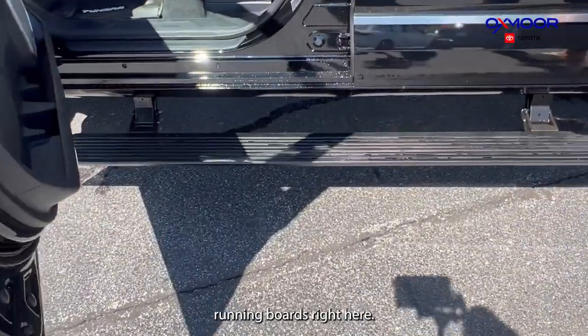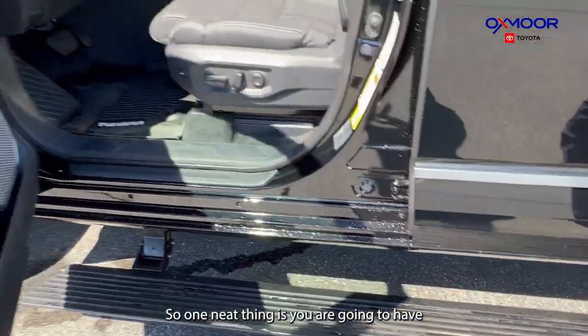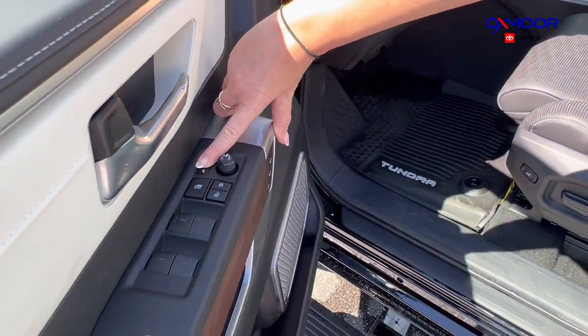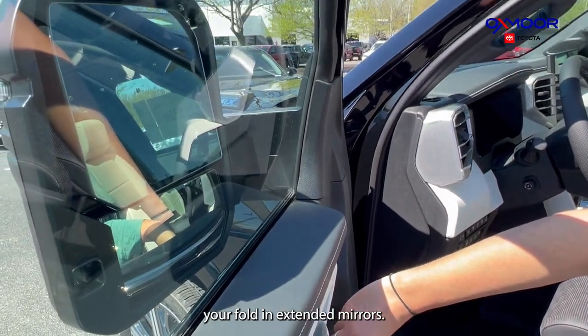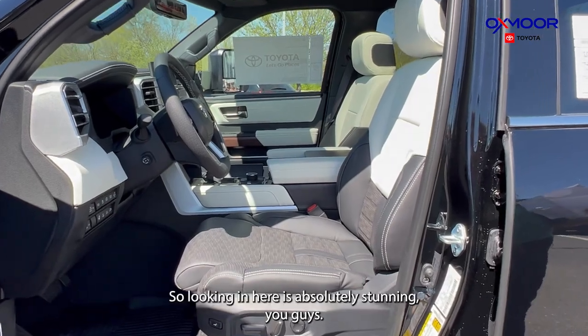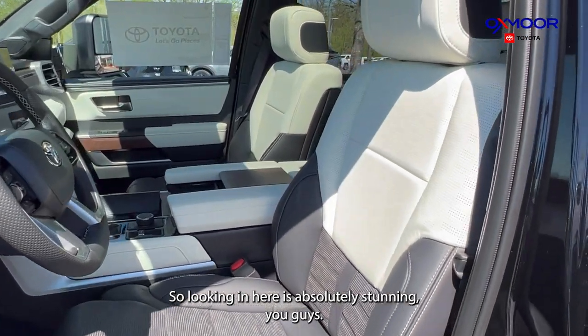Going in to the Capstone, you are going to have your automatic running boards right here. One neat thing is you're also going to have fold-in extended mirrors, and those are automatic as well.